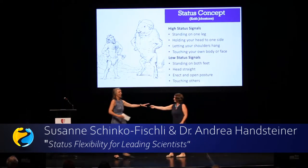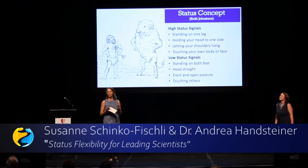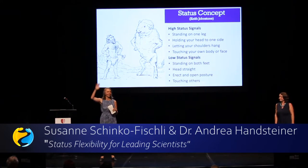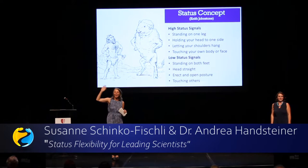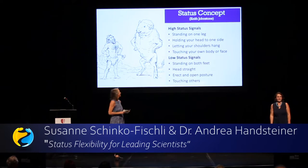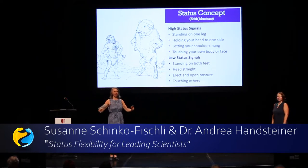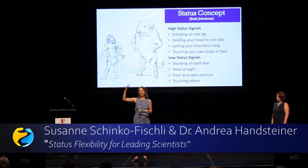So it's my turn now. I guess most of you know the status concept from Keith Johnson's book. I'll just go through it very quickly. High status is really about somebody who is very present — it's about behavior, not about where you are in the hierarchy. The good thing about it is you can always change it, because it's verbal and non-verbal behavior.